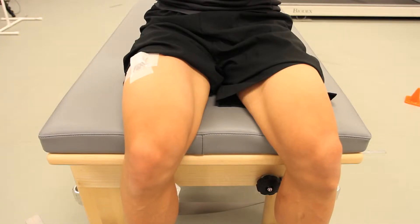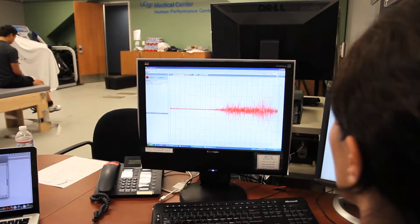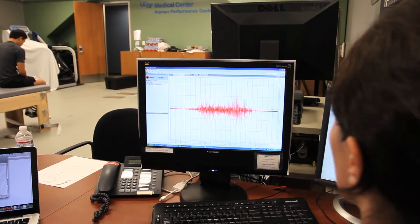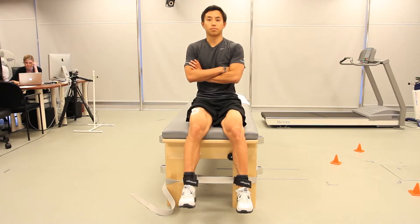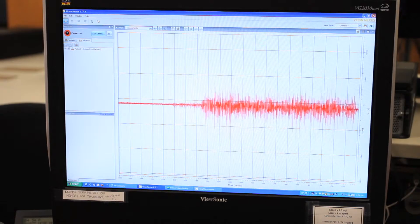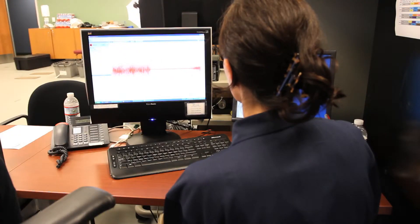The EMG system allows us to investigate muscle activation patterns in different individuals. Electrodes are placed on the quadriceps and hamstring muscles, and in other studies on the calf muscles as well as the hip muscles. These can tell us about the neuromuscular patterns of these individuals during various tasks, and help us identify differences between individuals with pathology and healthy controls in how they activate their muscles.